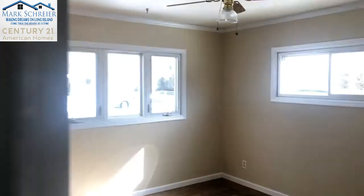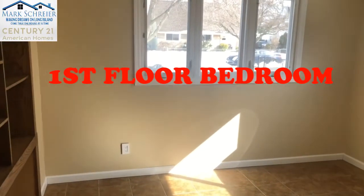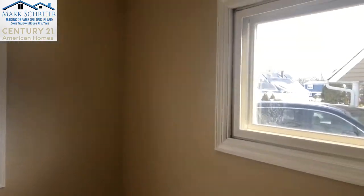A first floor master bedroom. Again, vinyl windows. Plenty of closet space. Built-in wall unit.